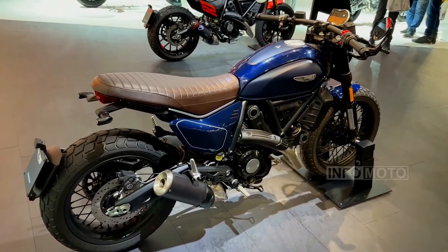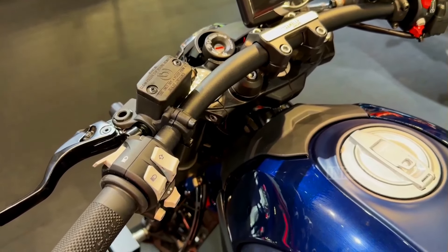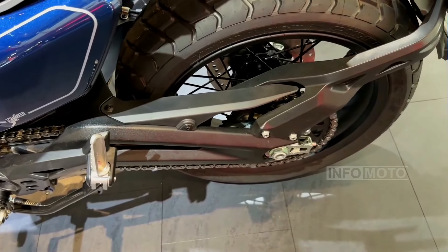The model features a flat handlebar, bar-end mirrors, and a minimalist front fender, and comes in a sleek nebula blue color scheme with blacked-out accents.